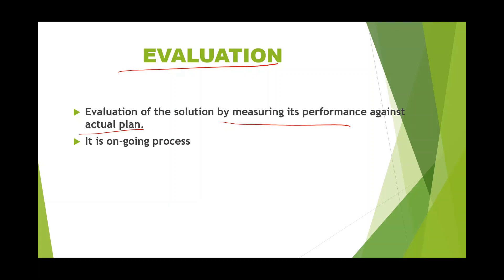The last stage is evaluation. Here you evaluate the solution by measuring its performance against the actual plan. If the performance and the plan are not the same, identify why the deviation occurred and correct it then and there to get the best possible solution. It is not a one-time action — it is an ongoing process. These are the steps involved in problem solving in a systematic manner to get an effective solution.